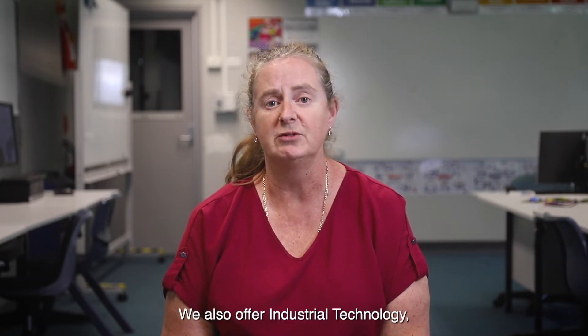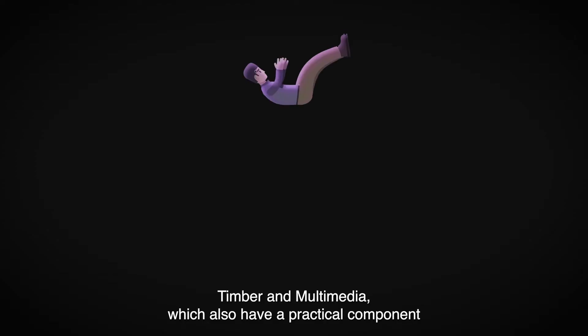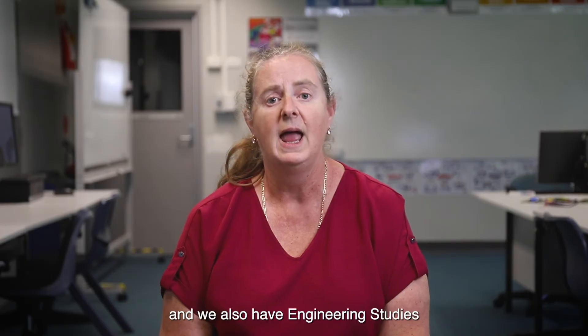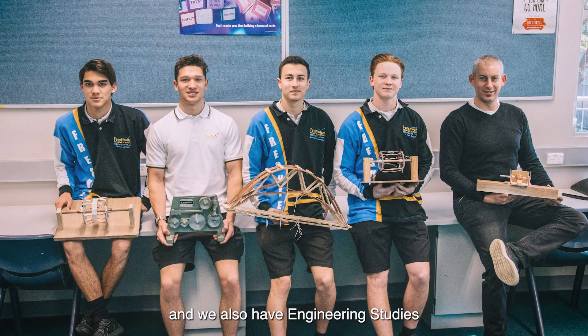We also offer Industrial Technology Timber and Multimedia, which also have a practical component, and we also have Engineering Studies, which is taught by two qualified engineers.